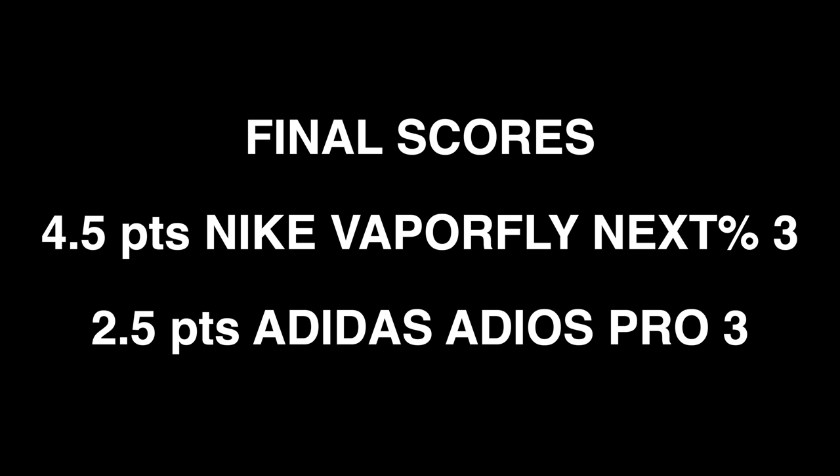Final scores: 2.5 to the Adios Pro 3 and 4.5 to the Vaporfly Next% 3. Both are great shoes. I'd probably avoid the Vaporfly Next% 3 if you have a low arch — it's going to dig into your foot. The Adios Pro 3 is better if you've got a wider forefoot and probably suits slightly heavier runners better. Have you run in both of these shoes? Which would be your choice for the crown? Let me know in the comments. Today's musical interlude is from Eels, from their album Daisies of the Galaxy — I've been listening to Packing Blankets mainly because I've been packing up the shoe sanctuary, moving it to another room. Lots of memories here.